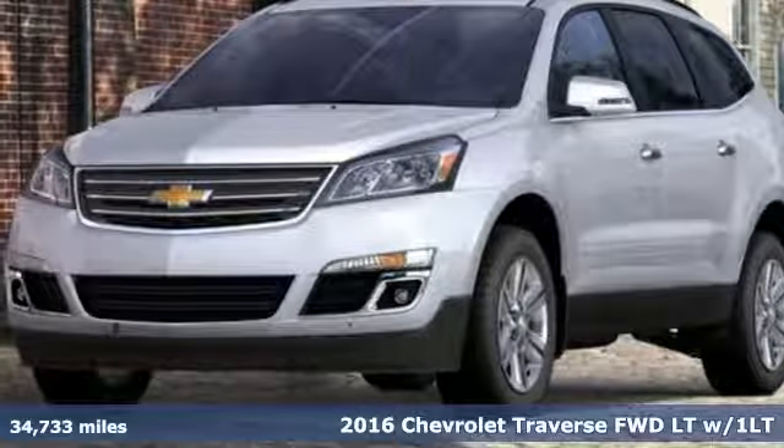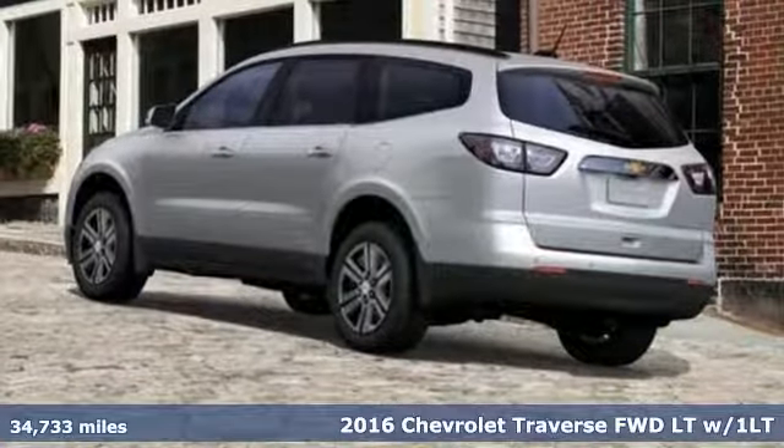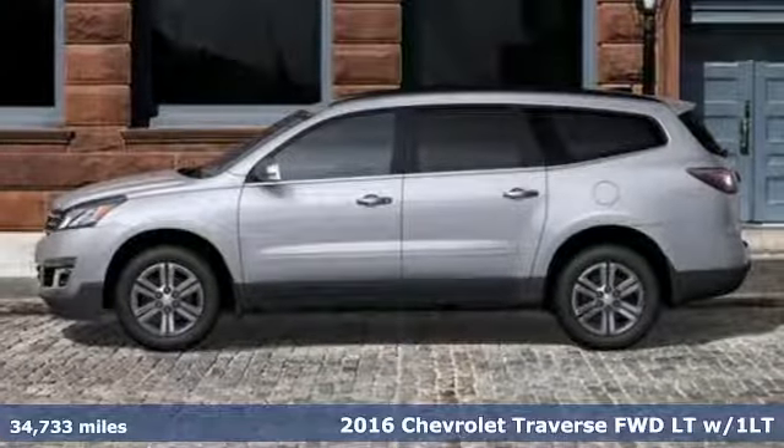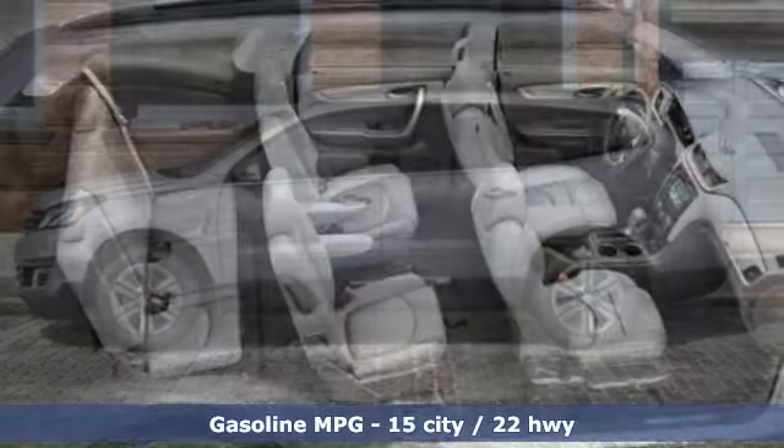It's a 2016 Chevrolet Traverse. There's so much room in this Traverse that those driving the competitor's cars are filled with cargo envy. It's equipped for all your driving needs and wants.